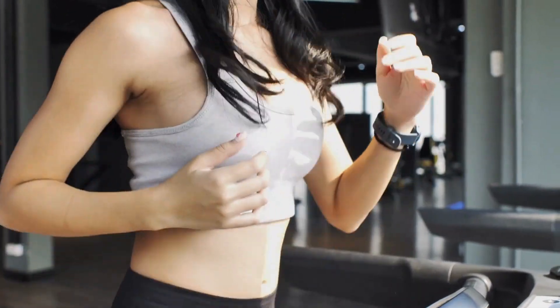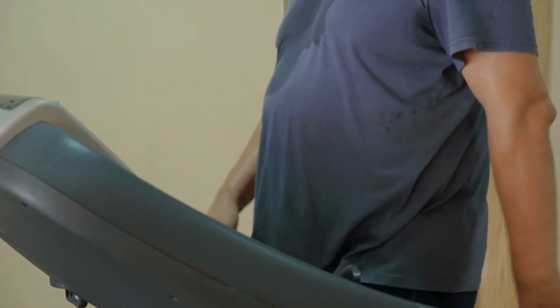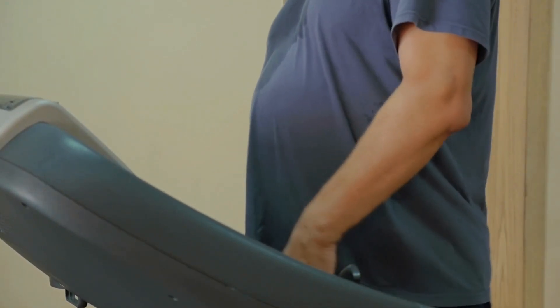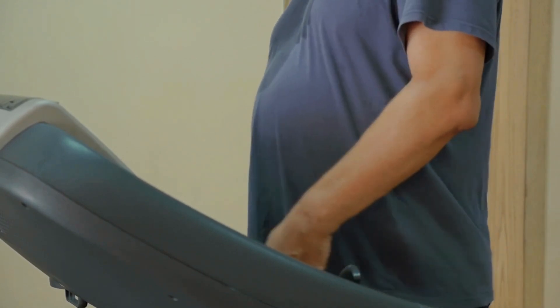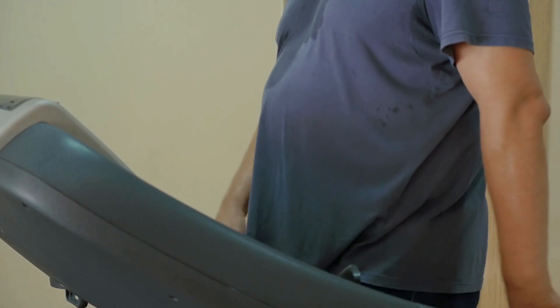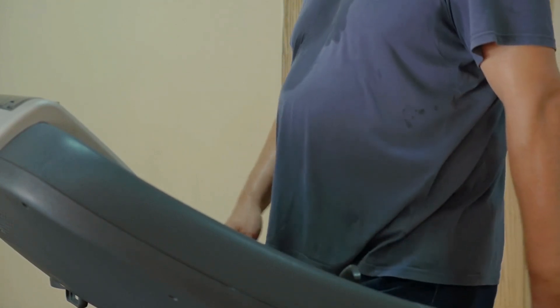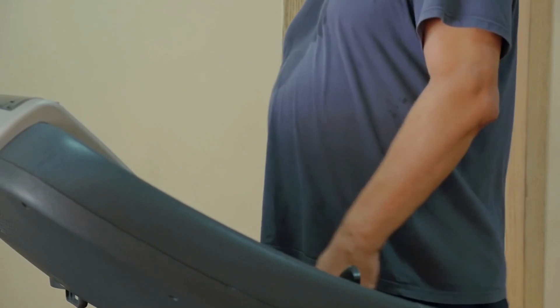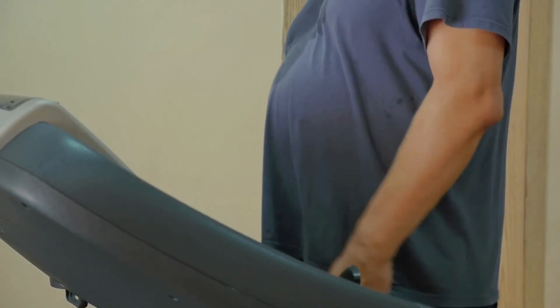However, the Toussaint space-saving treadmill has been uniquely engineered catering specifically to heavier users up to 375 lb like myself, while still keeping quality pricing under $900. After 18 months of walking and occasional light jogging without issues, I'm comfortable calling this foldable treadmill the best quality and value model on the market specifically for heavy people today.